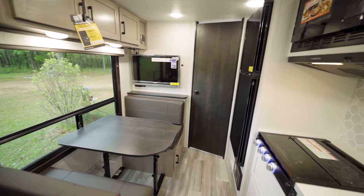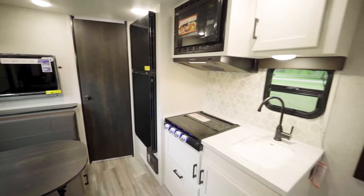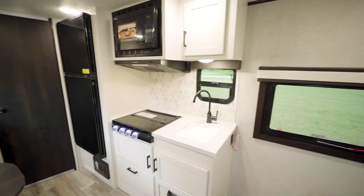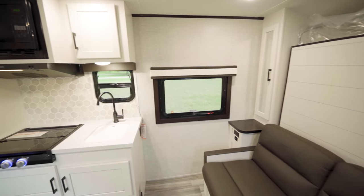Being a simple trailer with no slides, there's nothing to run in or out, so we don't have to close it up when on the road. What you see is what you get — a quick pit stop and you'll be able to access everything and potentially even take a nap.